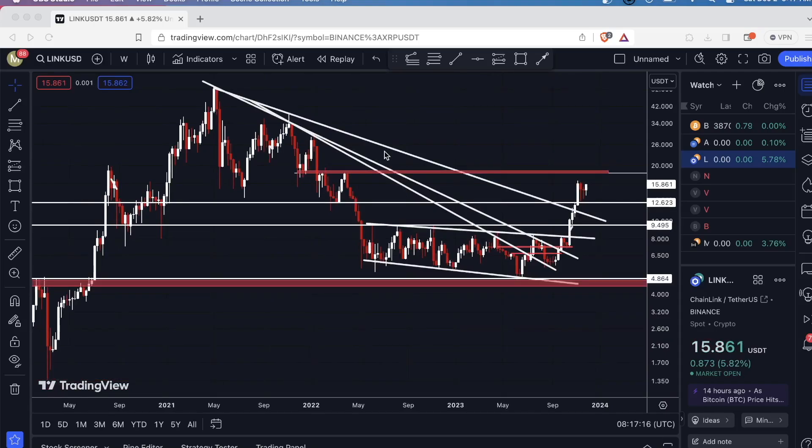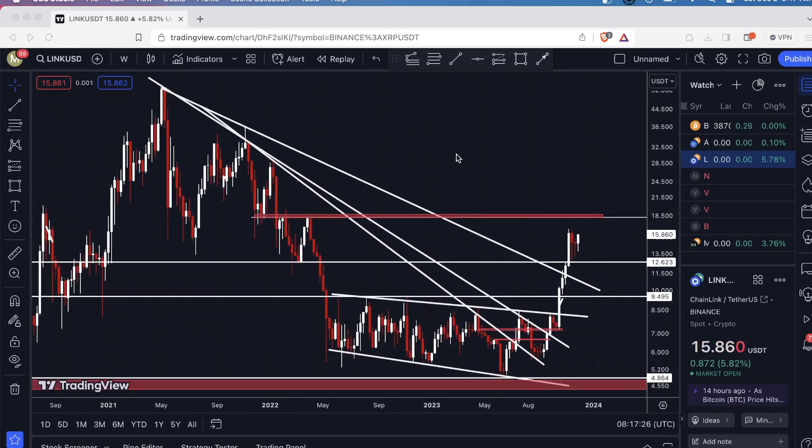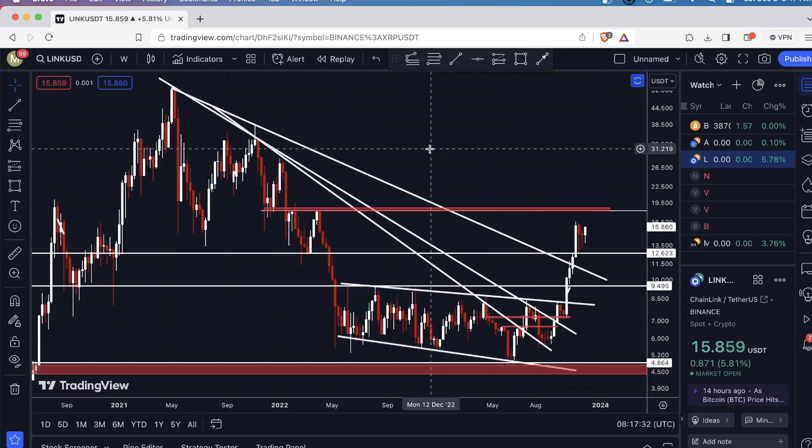Hey guys, what's going on? I'm just going to do a quick update here on Chainlink — ticker is LINK — and I'm currently on the weekly time frame. I've covered this coin several times, so I don't want to get into what all these lines are. I'll just give you a quick rundown.